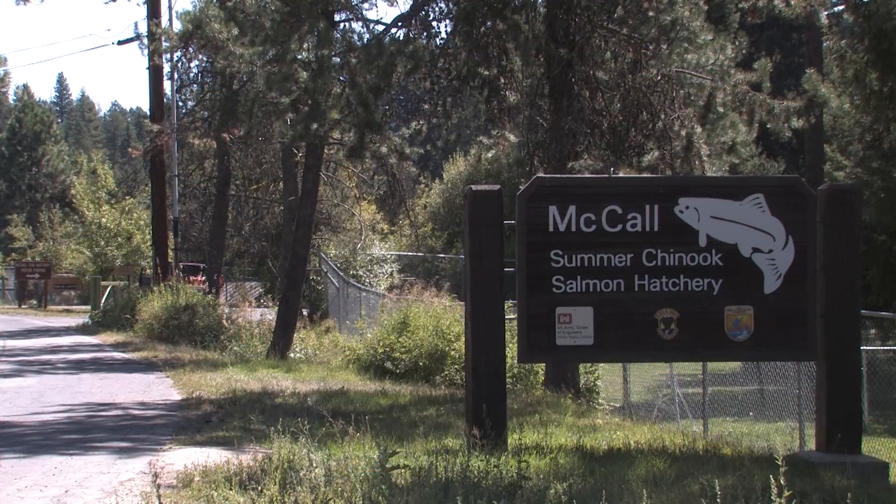Because of the water temperatures in the South Fork being in the upper 70s, we were seeing a lot of mortality with fish that we were holding as well as fish that were in the river swimming free. So those fish were then transported here. Elevated temperatures and low flows.